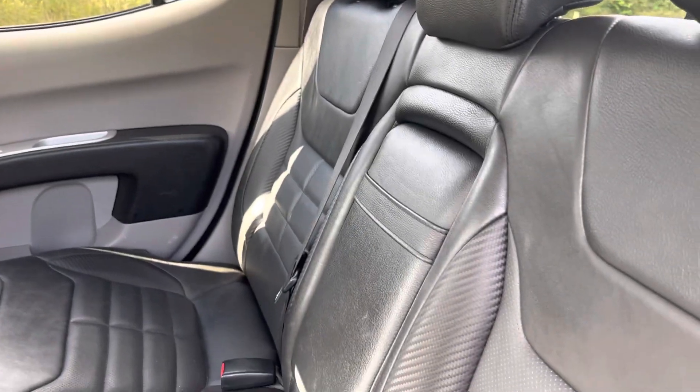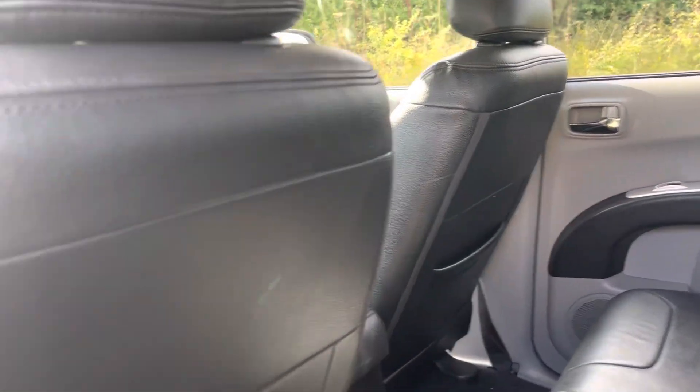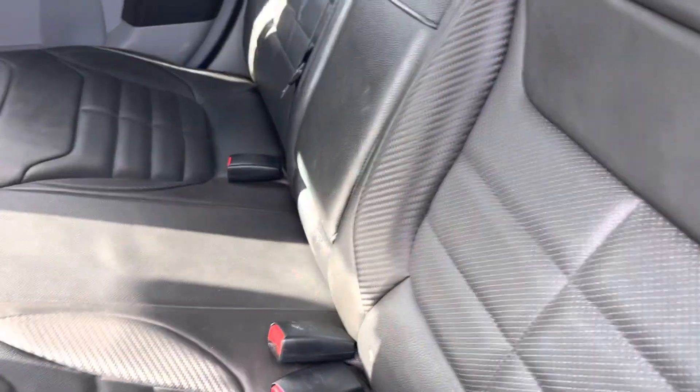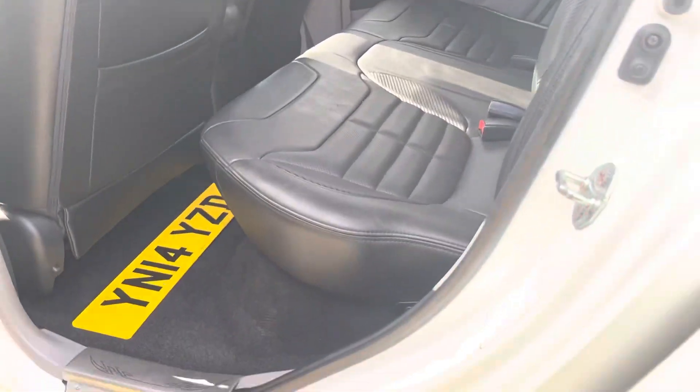All nice and clean in the back — everything doesn't look like it's really been used at all. Quite often with these pickups they tend to be used driver only. There's a spare number plate for a trailer that's just been left in it. All nice, no smells in the car, everything looks in nice condition.